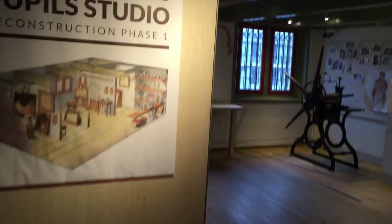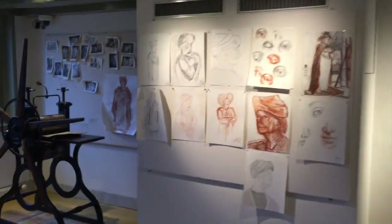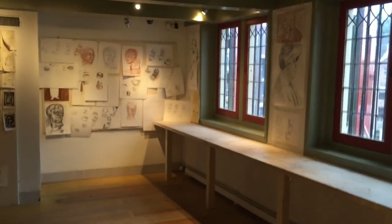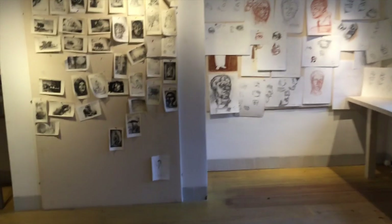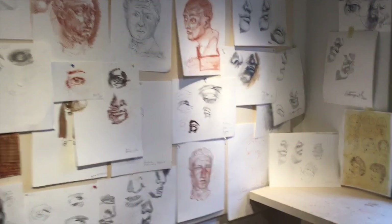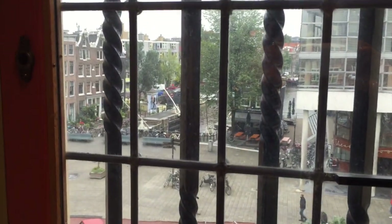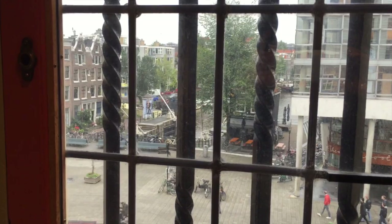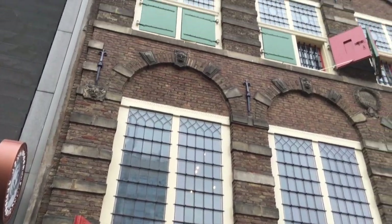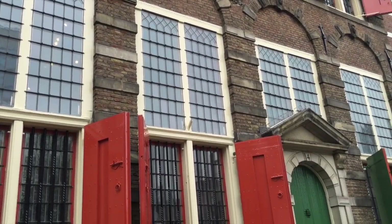And this is his pupil studio. Apparently he had a lot of students, and they said there were some who produced drawings that it was difficult to tell which ones were Rembrandts and which ones were the students', because they were so good at copying his style. I thought it was interesting to look out the window and realize that pretty much the scene out this window looked exactly like this in 1650. And this is his actual house — all of those stories, wherever you see those red shutters, that was his house. The whole thing. He was fairly well-to-do.